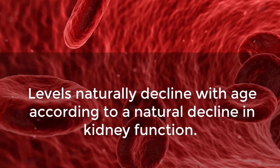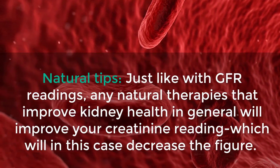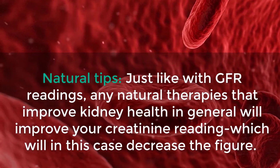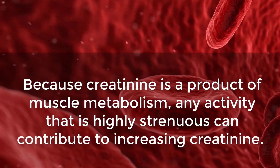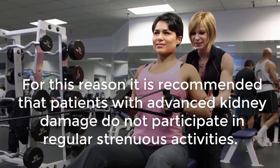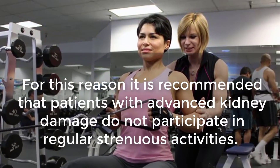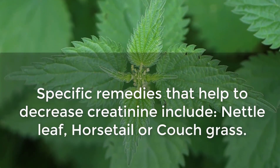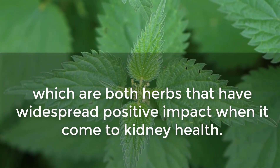Levels naturally decline with age due to a natural decline in kidney function. Natural therapies that improve kidney health in general will improve your creatinine reading, which will decrease the figure. Because creatinine is a product of muscle metabolism, highly strenuous activity can increase creatinine levels. Patients with advanced kidney damage are recommended not to participate in regular strenuous activities — light activities like walking or gardening are ideal. Specific remedies that help decrease creatinine include nettle leaf, horsetail, and couch grass, herbs with widespread positive impact on kidney health.